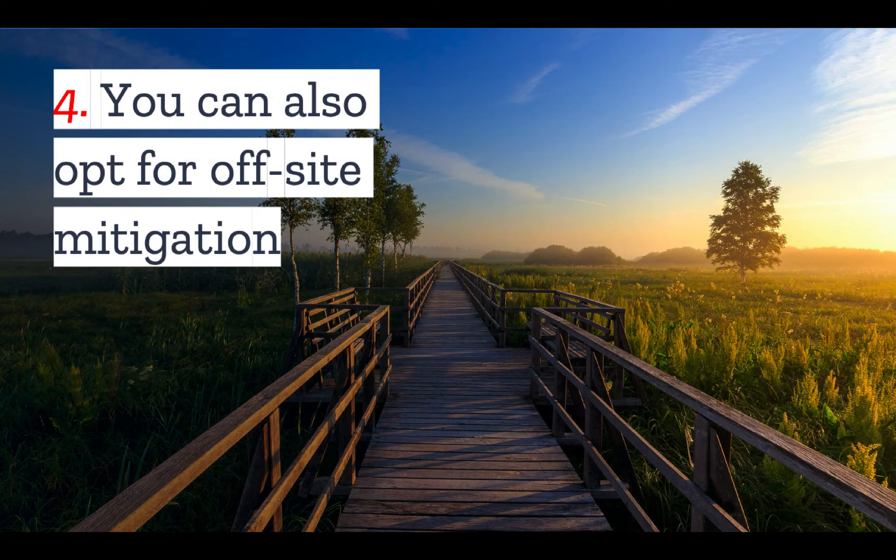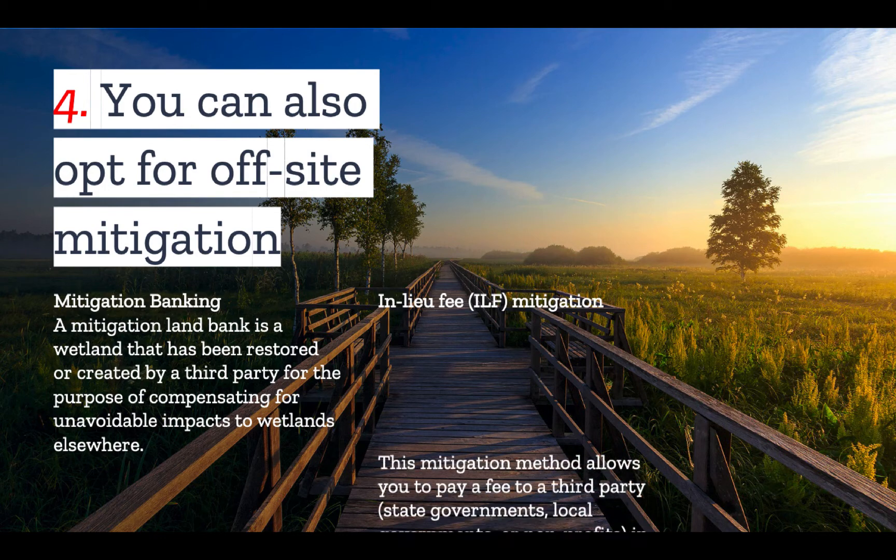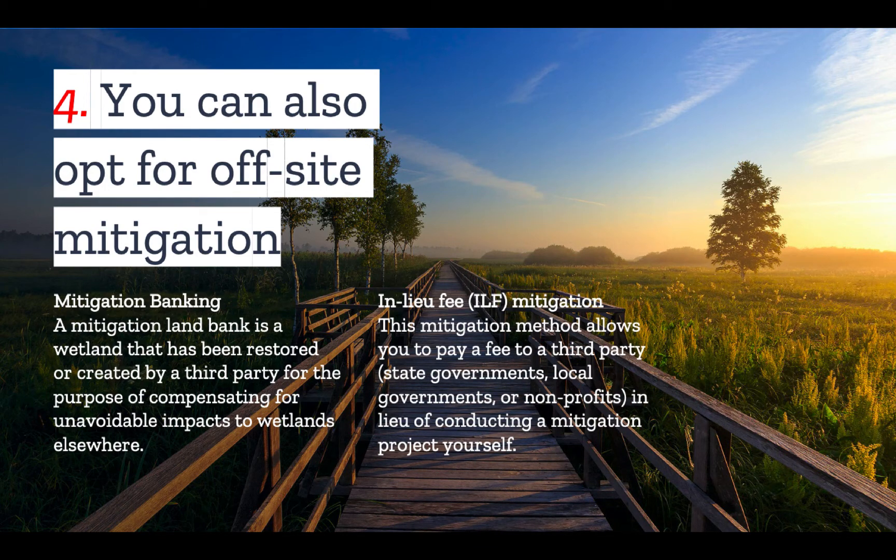Number four: you can also opt for off-site mitigation. Perhaps you don't have room on your site or the expertise to undertake one of the three prior mitigation activities yourself, in which case there are often off-site options. The first option would be to buy credits from a mitigation bank — a wetland that has been restored or created by a third party for the purpose of compensating for unavoidable impacts to wetlands elsewhere. The other option is an in-lieu fee mitigation, where you simply pay a fee to a third party — usually a governmental entity — in lieu of conducting a mitigation project yourself. The money from all of these fees is then pooled to create a wetland elsewhere.